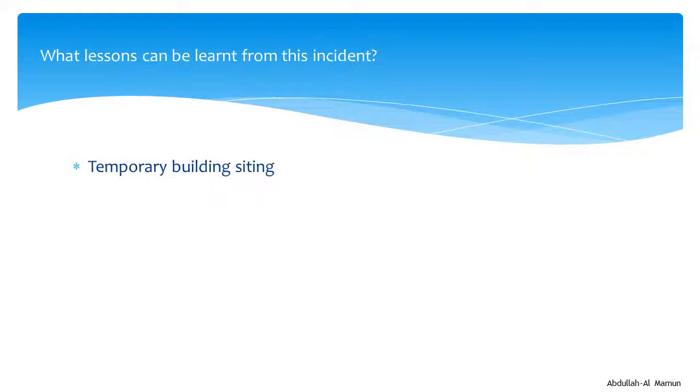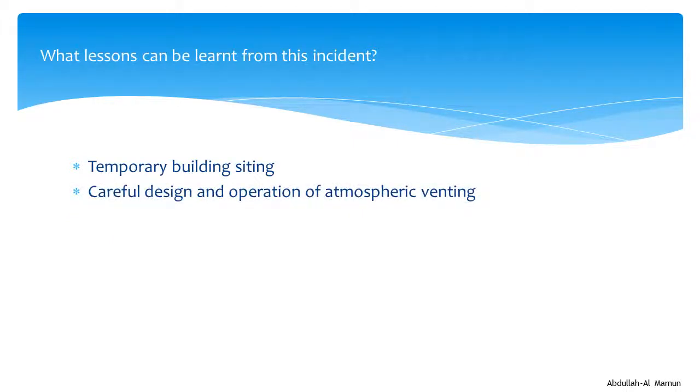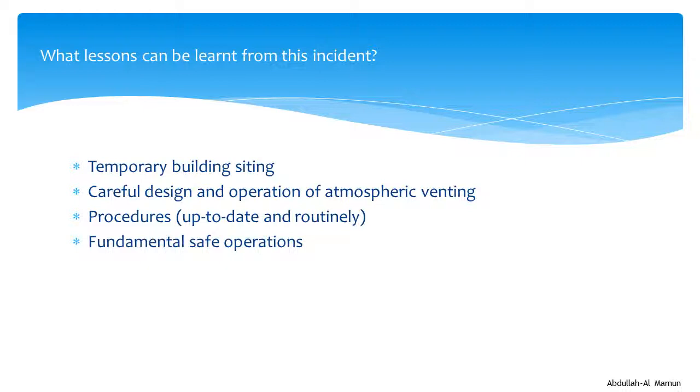There are some useful lessons from this incident. Firstly, the siting of temporary buildings is a critical step in managing flammable or toxic risk. Secondly, atmospheric venting needs careful design and operation. Furthermore, procedures are ineffective if they are not up to date and routinely followed. Leadership, supervision and workforce engagement are fundamental to safe operation. Good engineering practice is also important, as BP's refinery did not implement good engineering practice, and the worst-case scenario was realised.